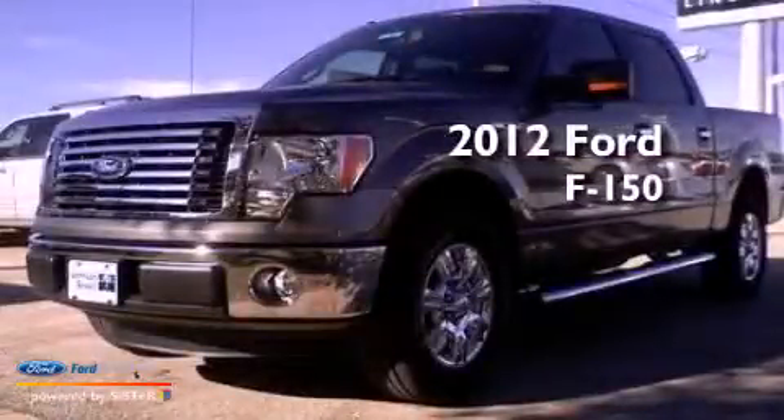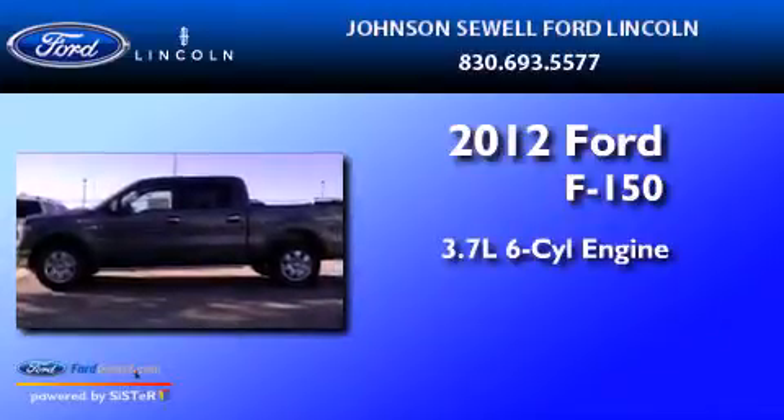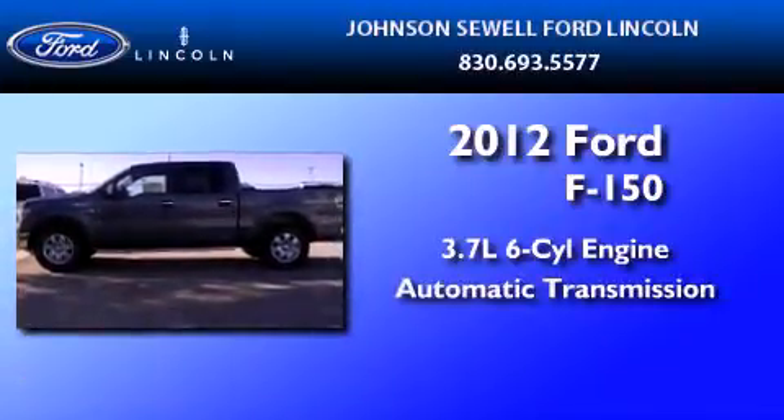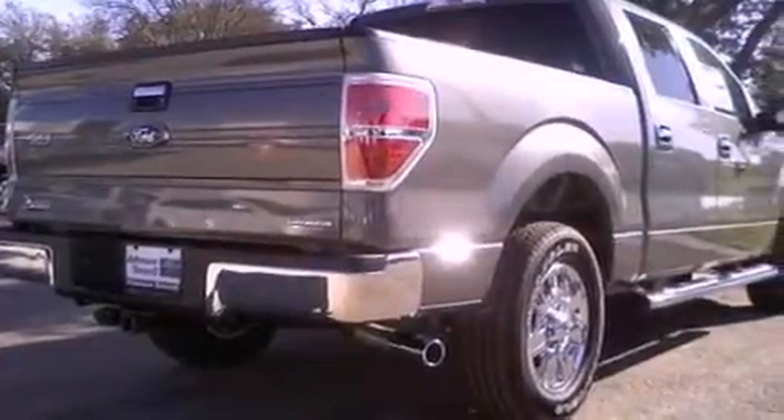This is a 2012 Ford F-150. It has a 3.7-liter six-cylinder engine and an automatic transmission. Features include a double wishbone independent front suspension, a low tire pressure indicator, and traction control and stability control systems.